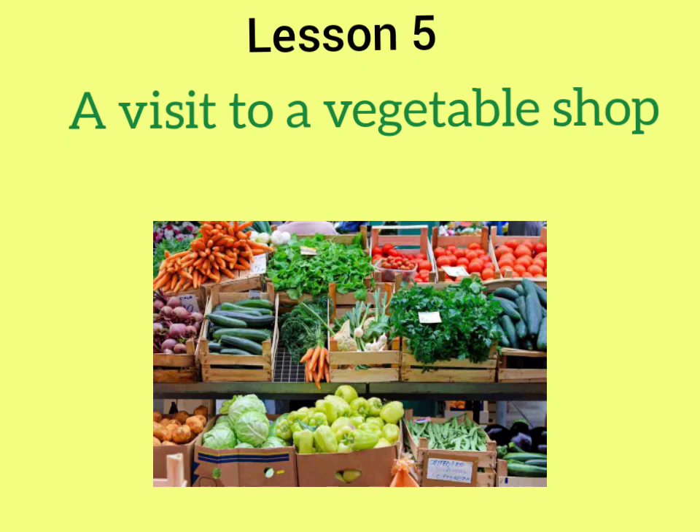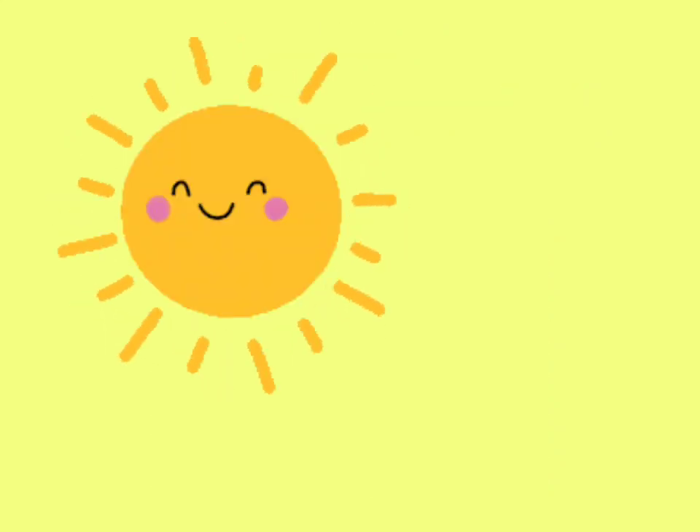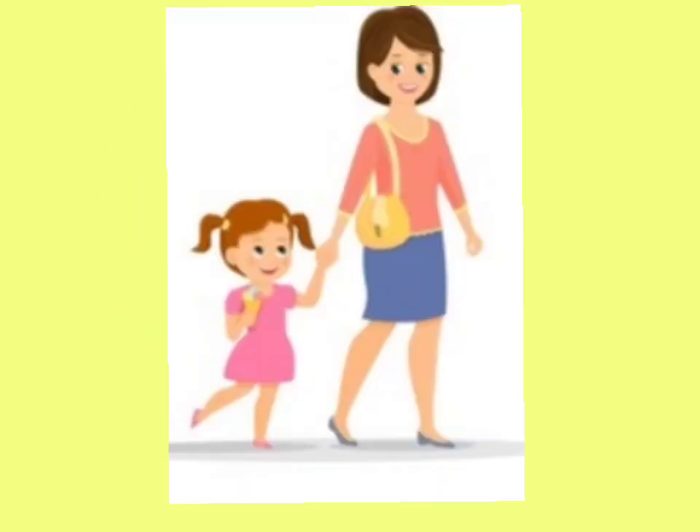So, one day when it was a clear day, there was a girl whose name was Tina. Her mother decided to take Tina for shopping — shopping of vegetables. She decided to go along with her daughter Tina to buy vegetables.